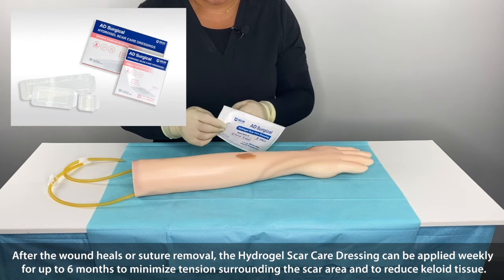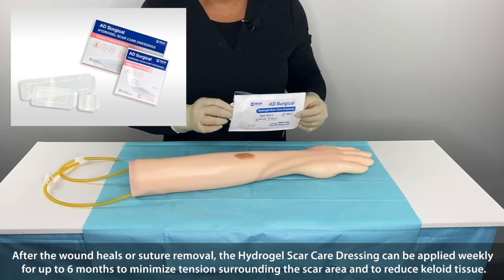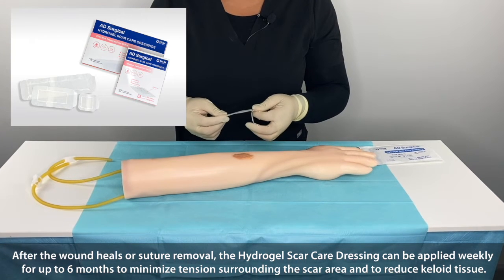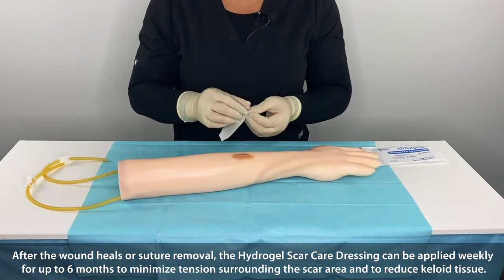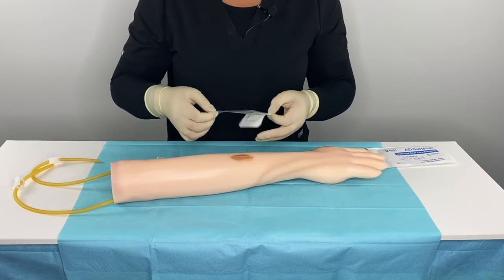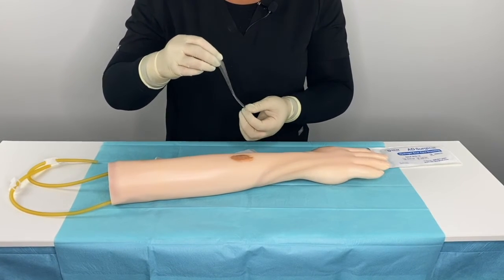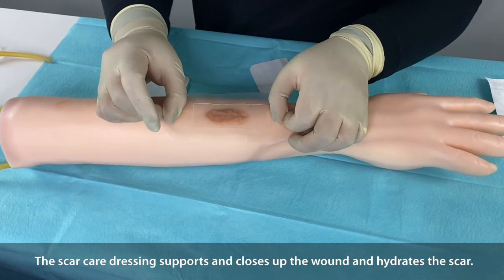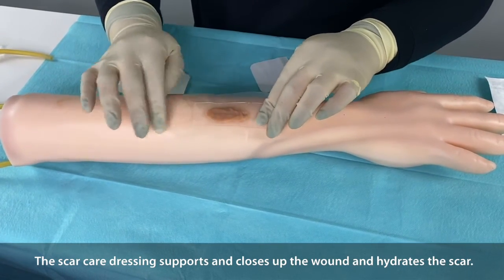After the wound heals or suture removal, the Hydrogel Scar Care Dressing can be applied weekly for up to six months to minimize tension surrounding the scar area and to reduce keloid tissue. The Scar Care Dressing supports and closes the wound and hydrates the scar.